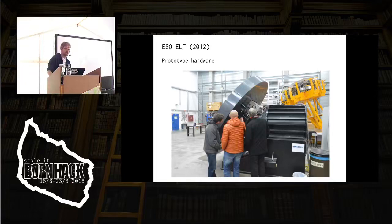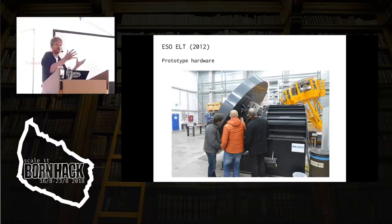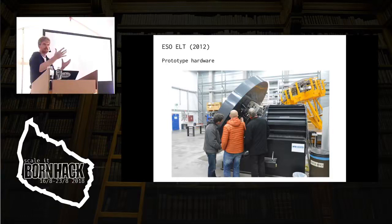ESO has used, as a matter of principle, about 10% of their budgets for prototyping. So there's around 100 million euros used on prototyping this thing. The yellow thing behind there is actually one of the segment holders that will hold probably seven segments of the main mirror in one unit like that.